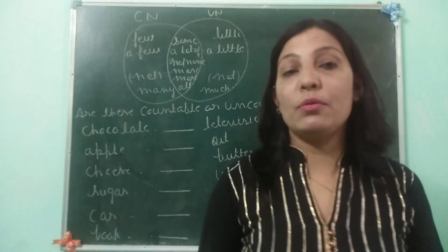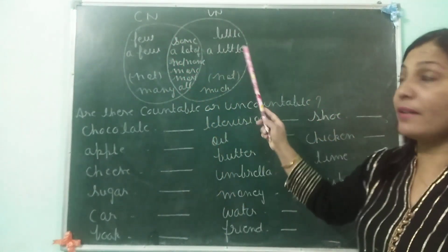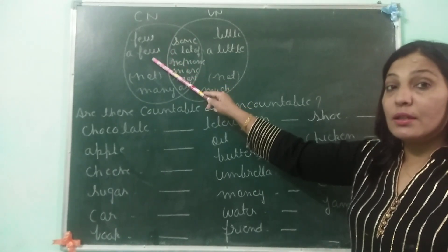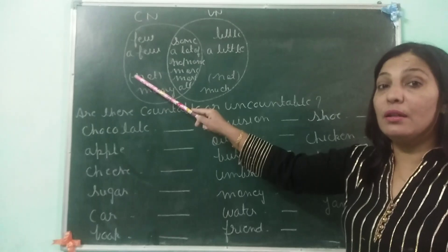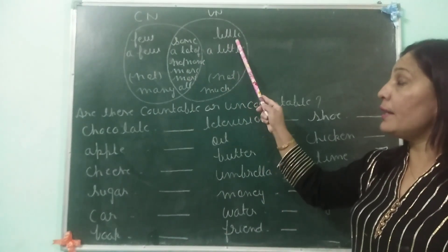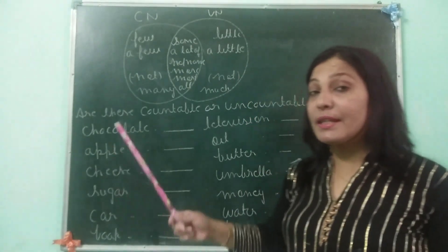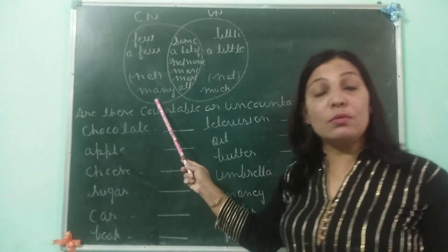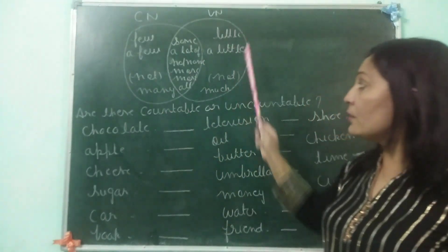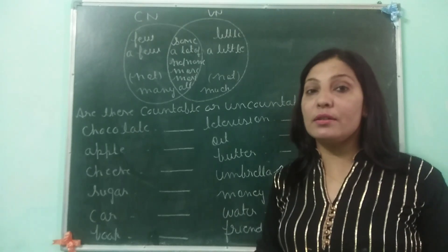Now, after knowing about countable nouns and uncountable nouns, let us see some words which are used for them. See this diagram — countable noun, uncountable noun. 'Few' and 'a few' — these words you only use for countable nouns. For example, I have a few pencils. You cannot say I have a few juice — it will be wrong. In the same way, we use 'little' and 'a little' for uncountable nouns. We will say: I have a little juice, I have a little water in my bottle. When talking about countable nouns, you ask 'how many' — for example, how many teachers were there in the staff room. But for uncountable nouns, you ask 'how much' — how much water was there in the pond? How much juice was there in the bottle?